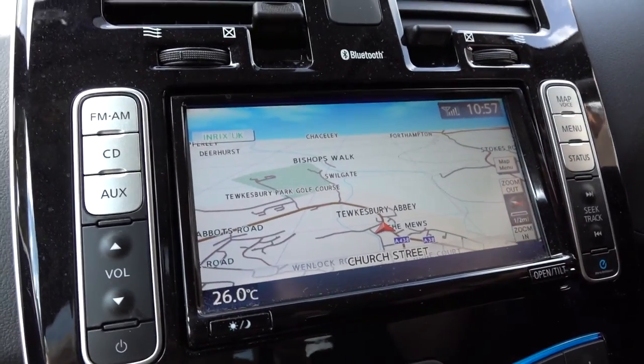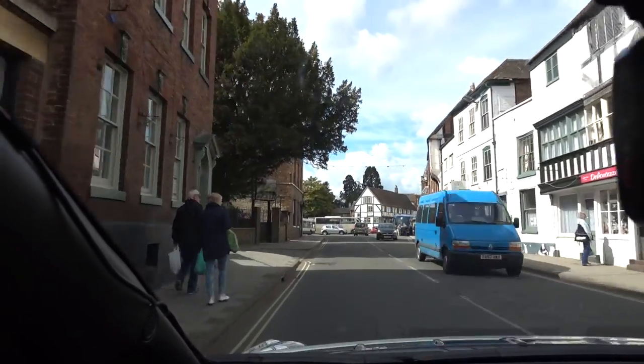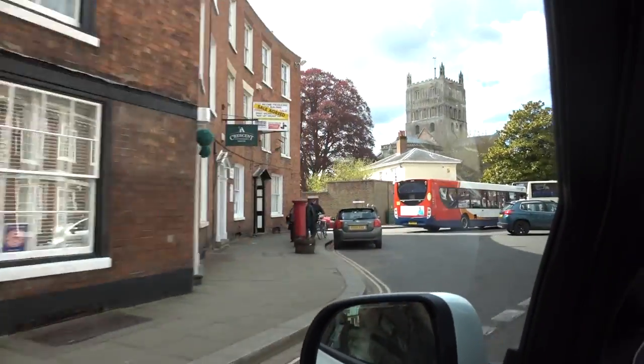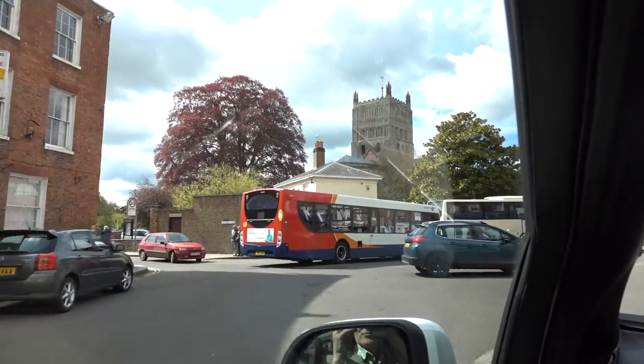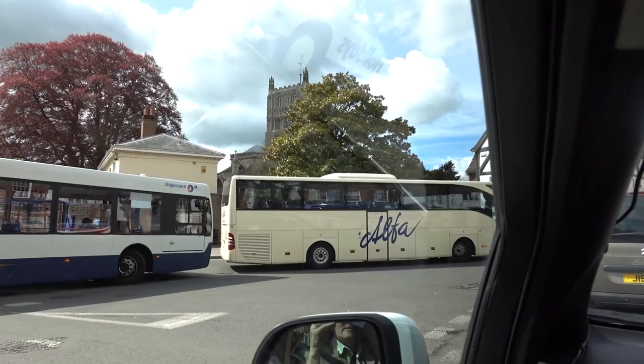Tewkesbury is a pretty little place. If you watch our videos, you'll have already seen the abbey, which is just here on the left. I will show you as we go past it. There is Tewkesbury Abbey.